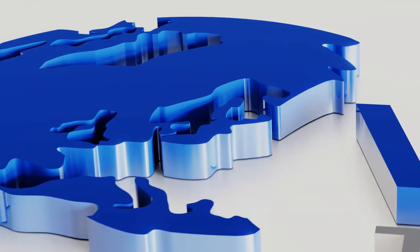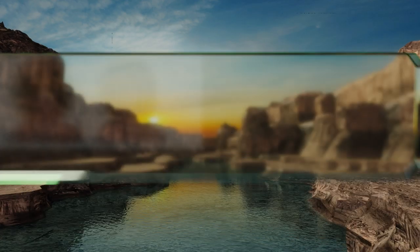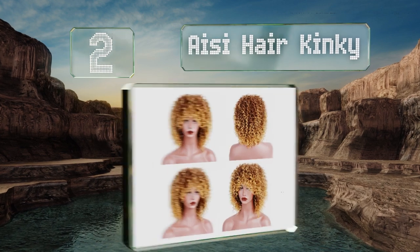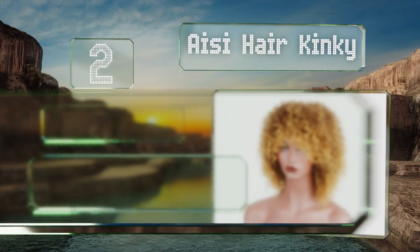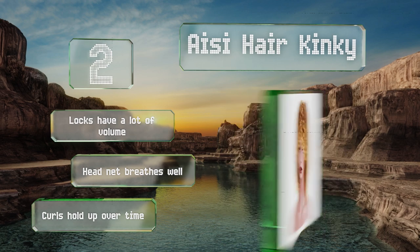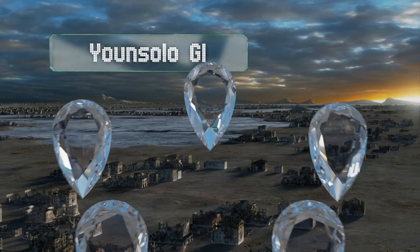At number two, when you want that wild child look, the AC Hair Kinky is perfect in price and form. It's available in multiple colors so you can go all black one day and sun-kissed another, and has durable adjustment straps inside. The locks have a lot of volume, the head net breathes well, and the curls hold up over time.